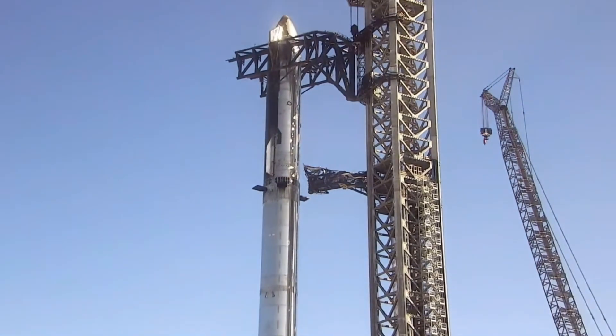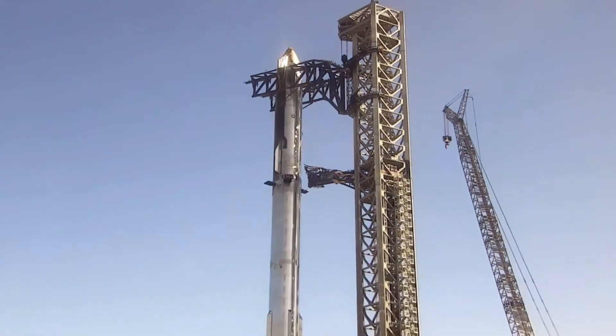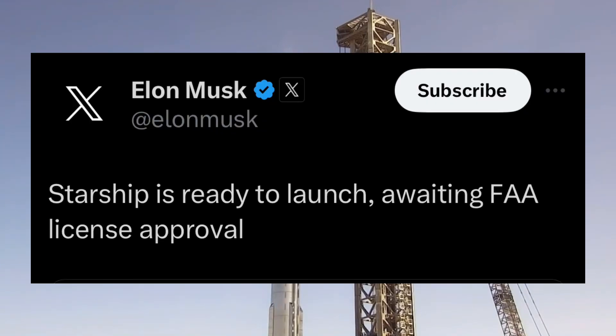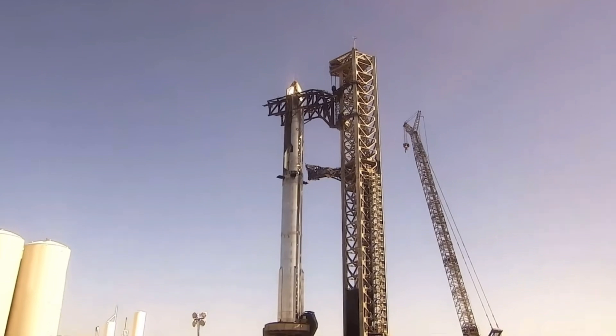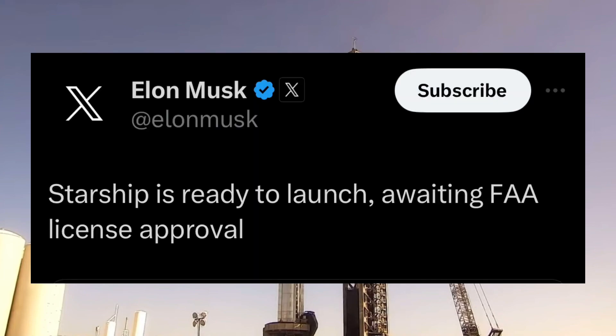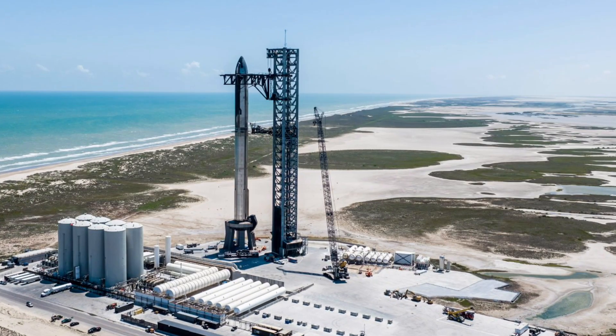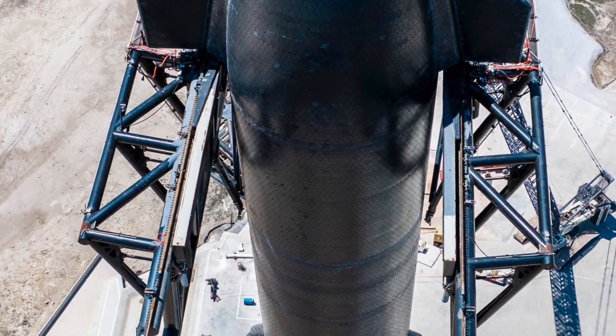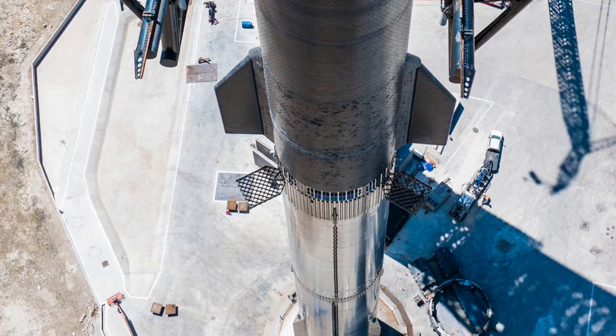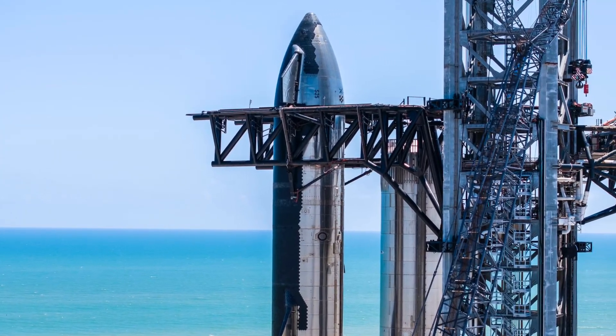A Starship stacking is not an indicator of an impending test flight, as it is possible that SpaceX decides to destack the rockets for further work. However, the crucial static fire tests are finished, indicating that perhaps SpaceX has to conduct a wet dress rehearsal of the full stack before it pulls the trigger on the second flight test. SpaceX has provided official confirmation of the stacking, but still has to receive approval from the FAA for the test flight. The company has to convince the regulator that any systems that pose a hazard to either humans or the environment during the first test flight have been upgraded for the second test.